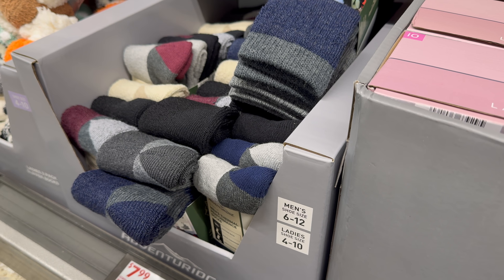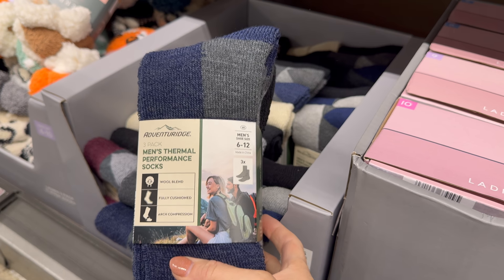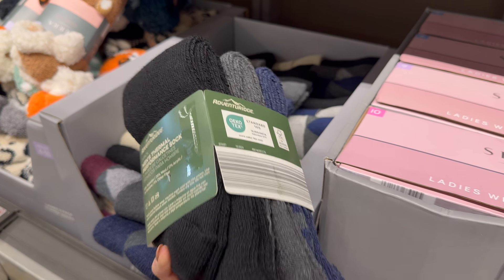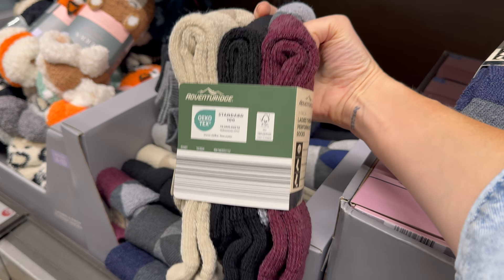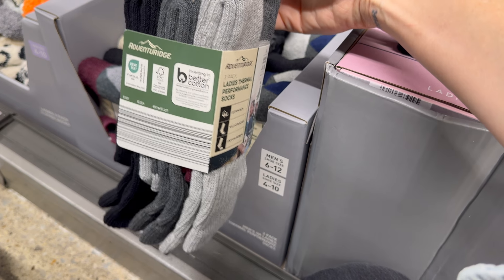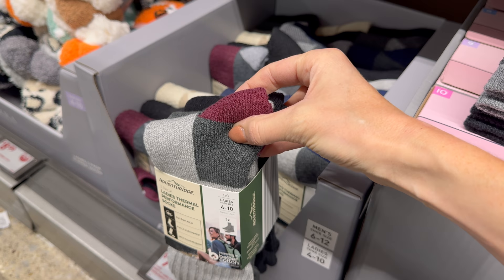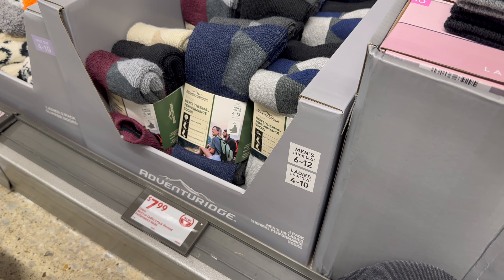Socks make the world go round! Men's sizes 6-12, ladies sizes 4-10 — three pairs in a pack. Men's in black, gray, and blue. Ladies in cranberry, black, and cream — or a black, gray, and cranberry option. $7.99 for the three-pack of thermal performance socks.